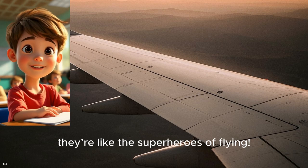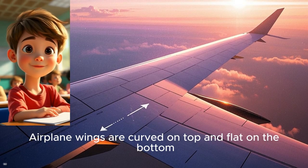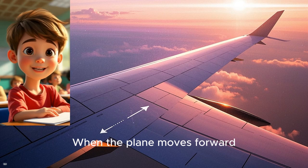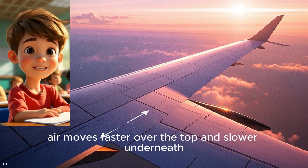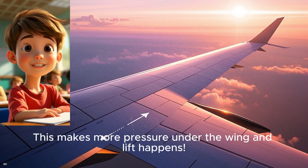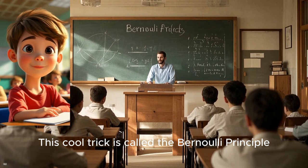Let's zoom in on the wings — they're like the superheroes of flying. Airplane wings are curved on top and flat on the bottom. When the plane moves forward, air moves faster over the top and slower underneath. This makes more pressure under the wing, and lift happens. This cool trick is called the Bernoulli principle.